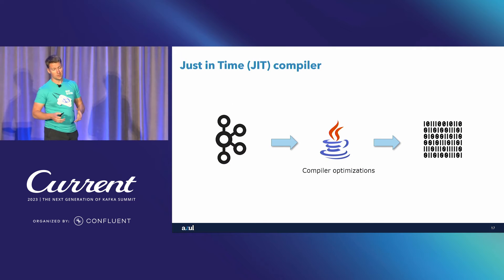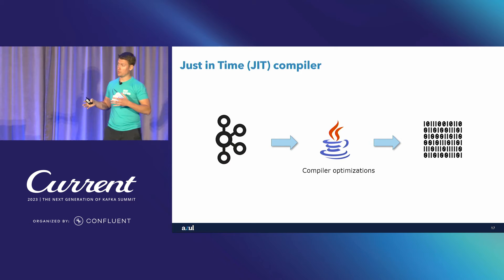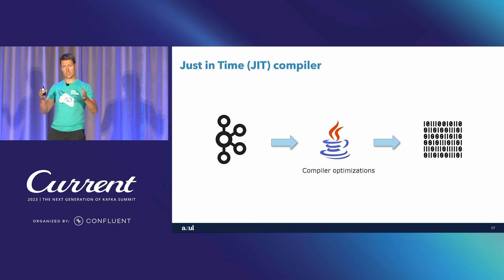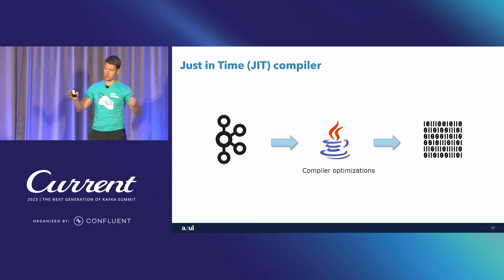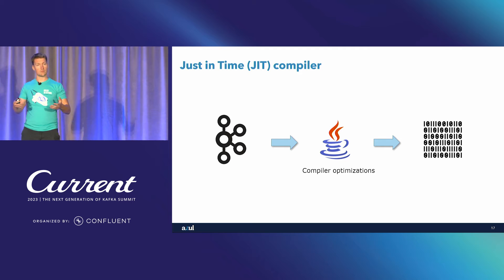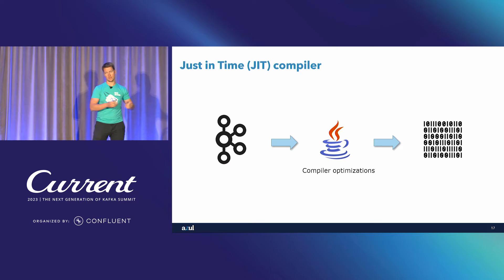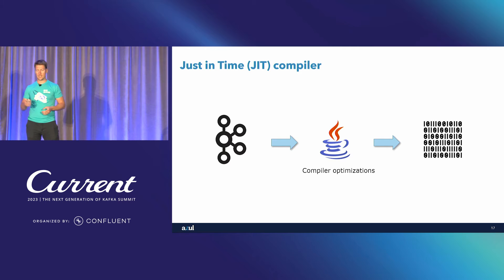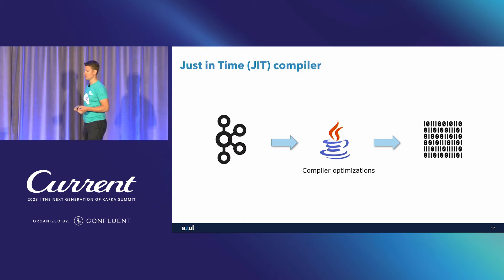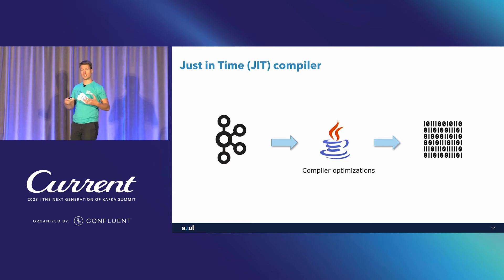Just as a reminder — how do applications written in Java work? You have your application, in our case Kafka. You have a Java runtime, a JVM, that transfers Java bytecode into machine code. The Java runtime has a compiler inside named the just-in-time compiler, and that compiler makes decisions on how it translates Java code into machine code. Our JVM contains a different JIT compiler compared to OpenJDK's HotSpot JIT compiler — it is smarter, it makes better optimizations, and this is where the speedup comes from.